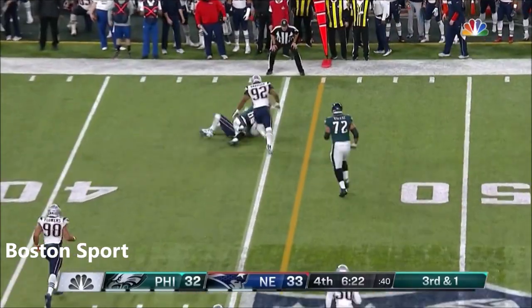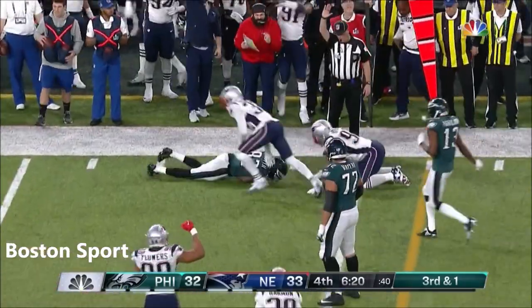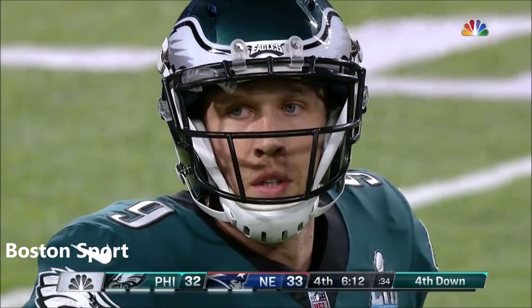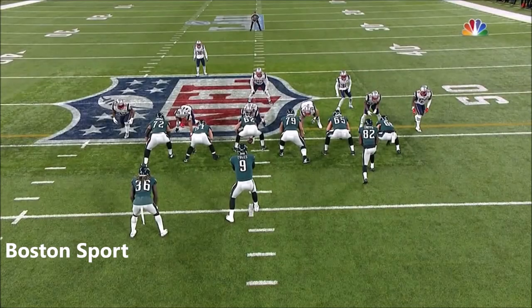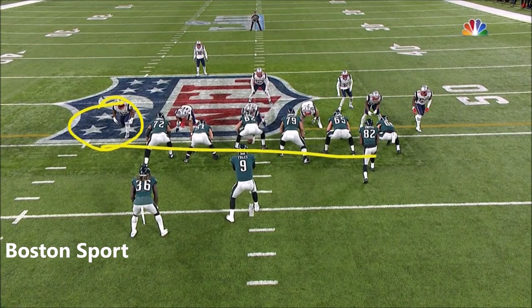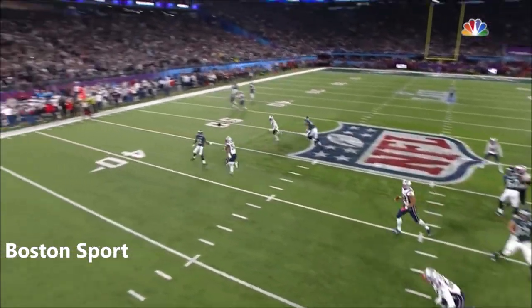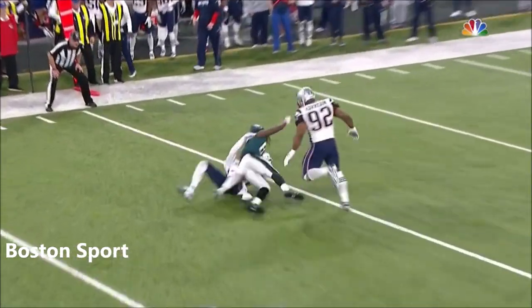Pass caught on the outside by Smith, but he cannot get to the line to gain. McCourty with the tackle and it's fourth down. Big play there by James Harrison. They were in trouble. The veteran saw this thing coming across and got just enough of Torrey Smith here to give his coverage a chance to get across the field.